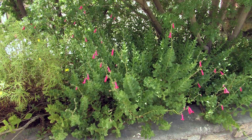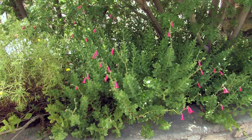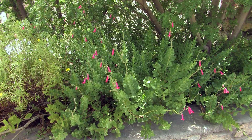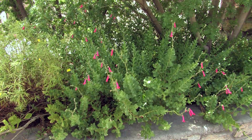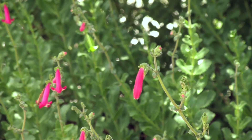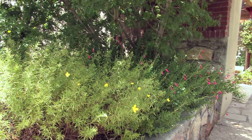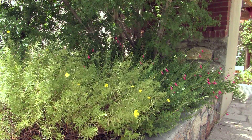You'll notice on most hummingbird plants that they have long tubular flowers. The long tubular flowers are held on long stems above the bulk of the plant so that hummingbirds can hover and not endanger their wings. That's always a good mark of a hummingbird plant.